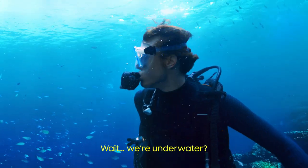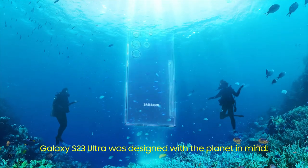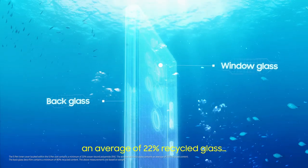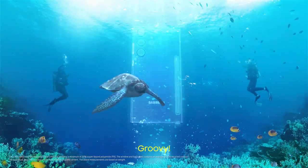Hey, you're underwater? Who cares? Galaxy S23 Ultra. Let's design with sustainability in mind: 20% recycled ocean-bound plastic, 22% recycled glass, and 80% PET film.